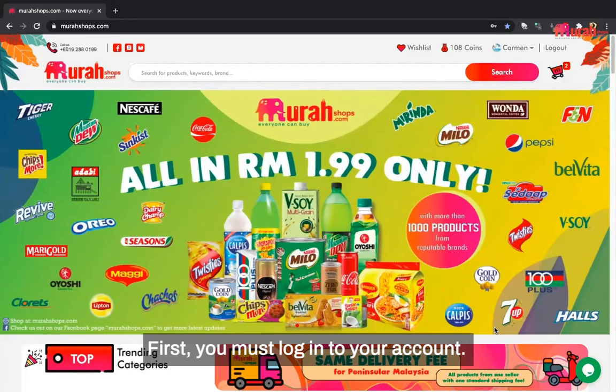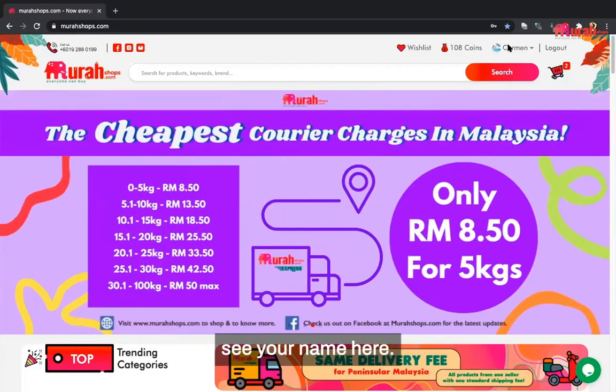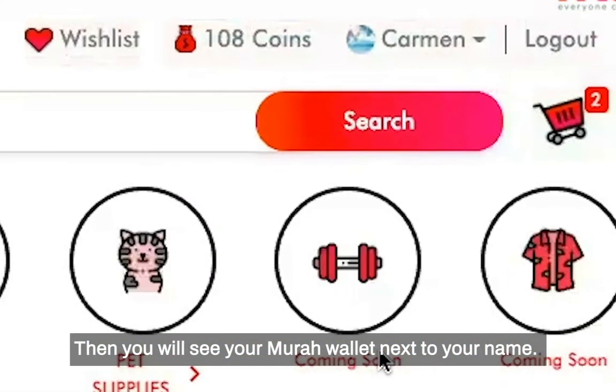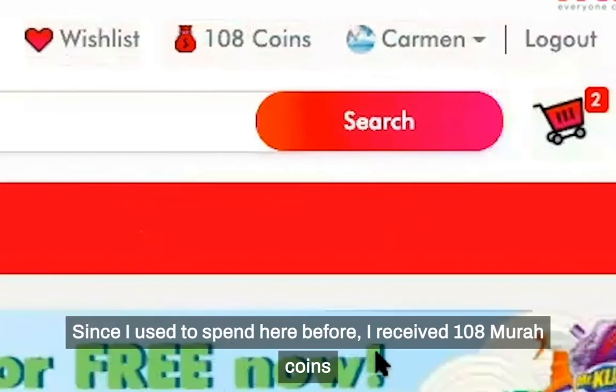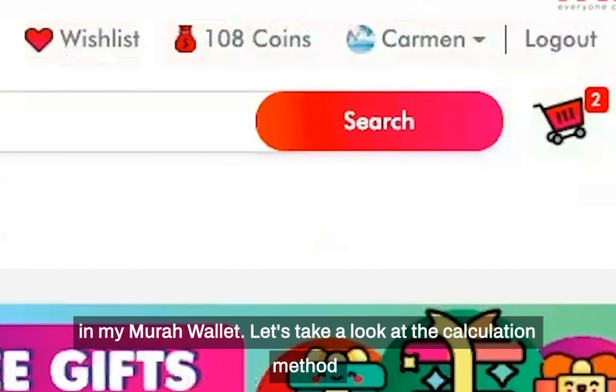First, you must log in to your account. The moment you successfully log in, you will see your name here, and your Murah wallet next to your name. Since I have spent here before, I received 108 Murah Coins in my Murah wallet.